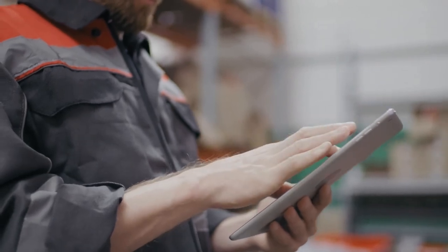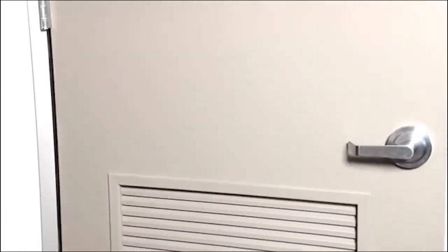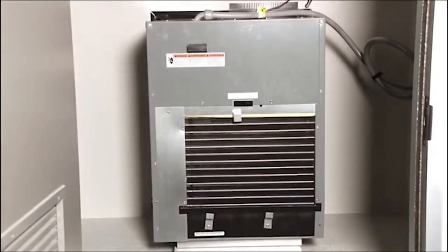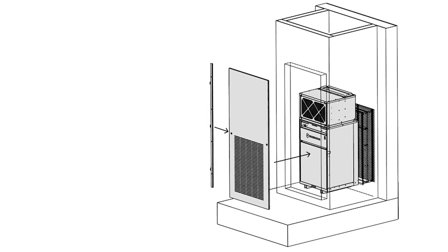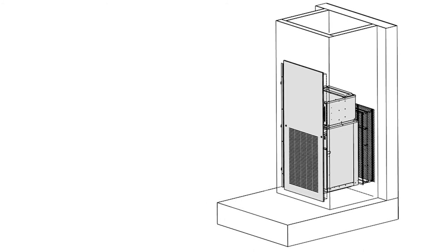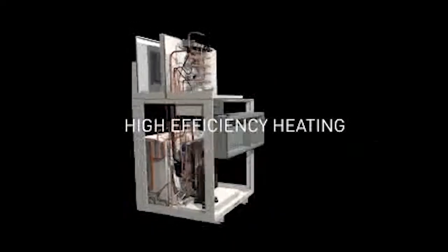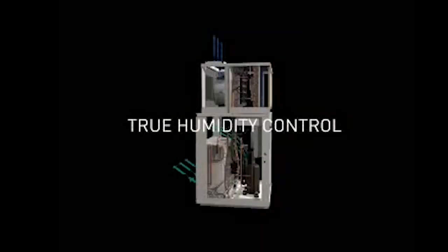For our hundreds of thousands of loyal customers who have purchased our fixed-speed Vertipack products over the years, the new VRP 7000 is an easy replacement for those small chassis products. If you have a 9000 BTU or even up to a 12000 BTU in some cases, the VRP is a direct drop-in. It has the same dimensions, same levers, and can be quickly upgraded to a quieter, more efficient environment for your customers.